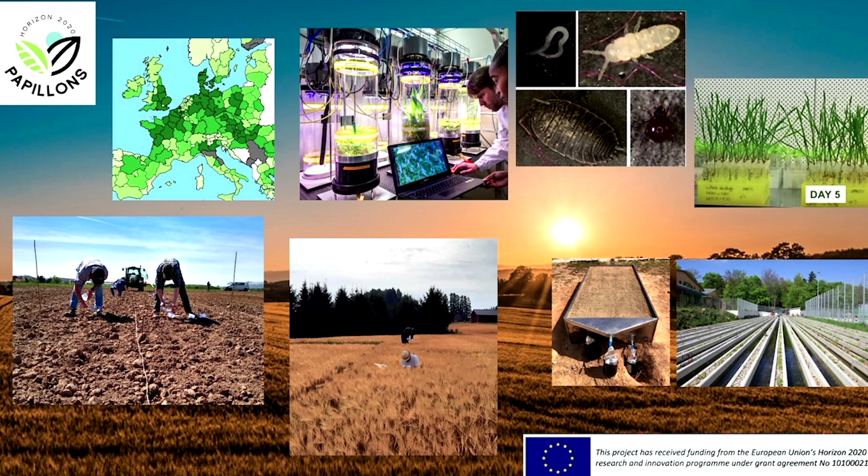We have mesocosm — sophisticated mesocosm experiments in these cylinders — experiments with plants. We have this field-scale experiment in three locations in Europe: one in Spain, one in Germany.